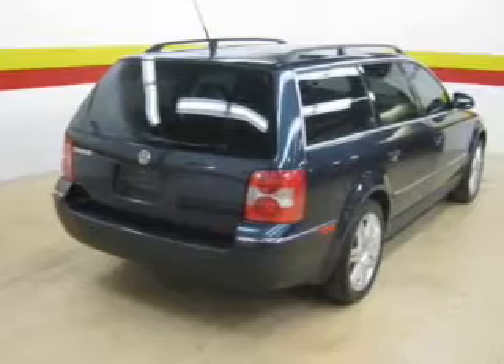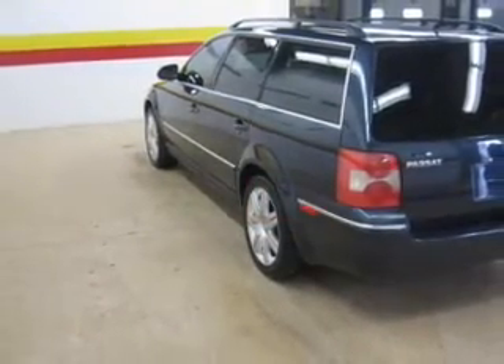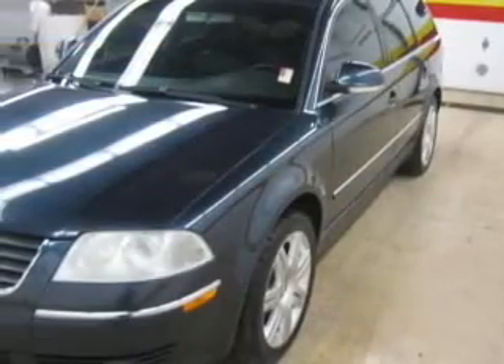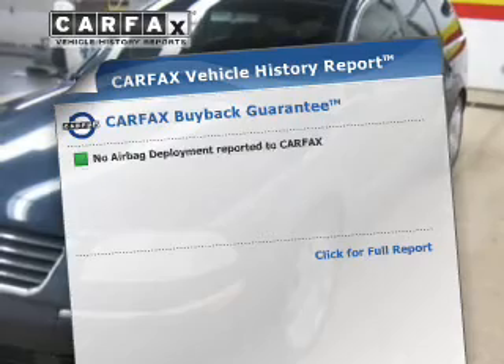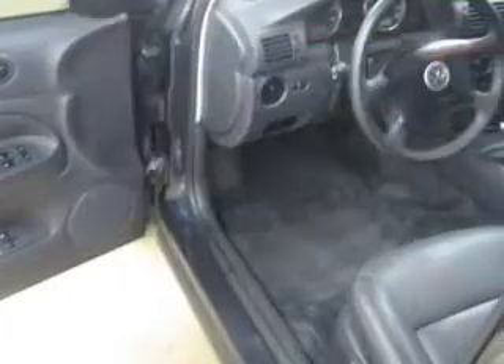Treat yourself to the splendor of a premium sound system. Anti-lock brakes help you bring your vehicle to a safe stop. Indulge in the comfort of heated seats. Let the outside in with a power sunroof. This vehicle comes with a Carfax report, which reduces your buying risk by providing the vehicle's history before you purchase.